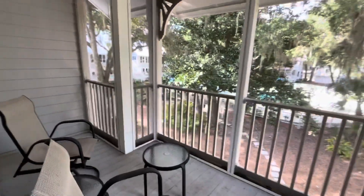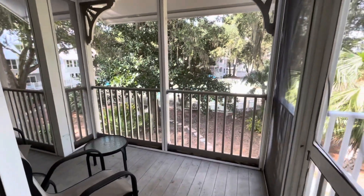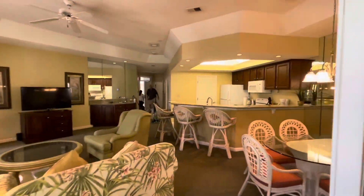Here I am on the covered screened porch. I am on the right.